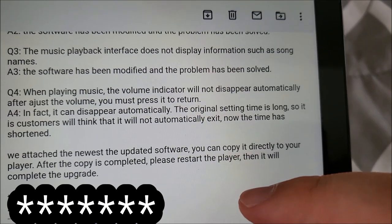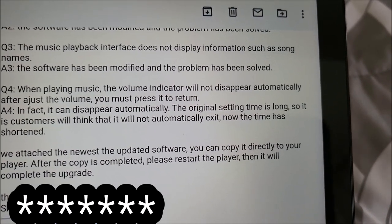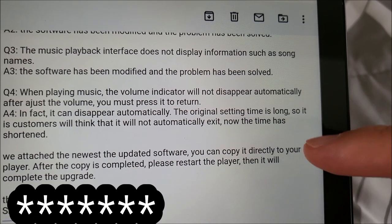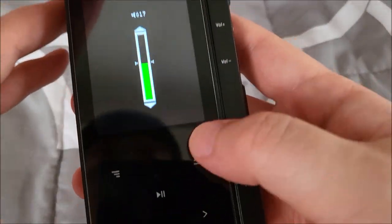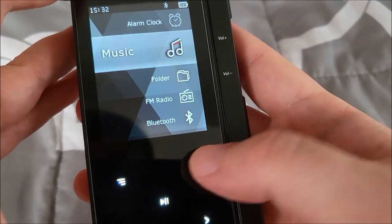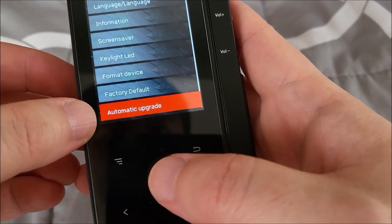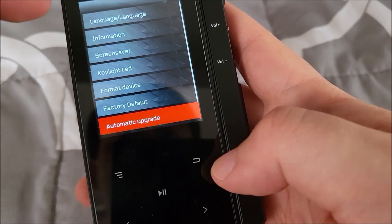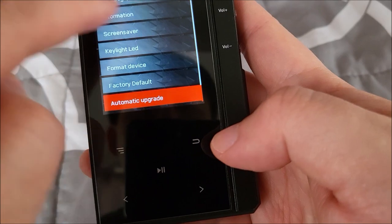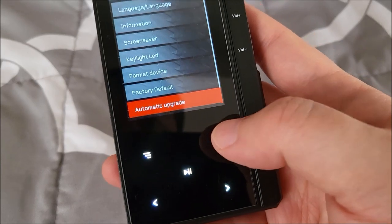The zip file they attached — I'll include a link in the video description, so if you have this model you can update yours. You unzip it, there'll be a bin file in there, and you copy that directly to the root directory of the player. Once you turn it back on, go into settings, scroll all the way to the bottom, and select automatic upgrade. It'll scan and if it finds the file it'll show the firmware version — just click the play button. Here's a screenshot of it updating. It updates, you reboot, and you're on the new version.